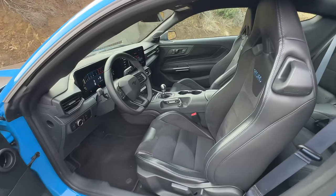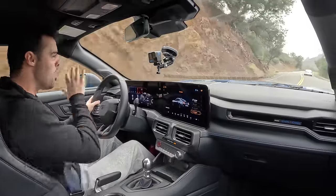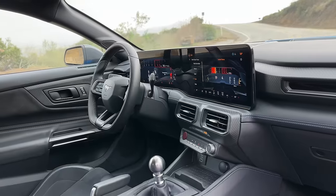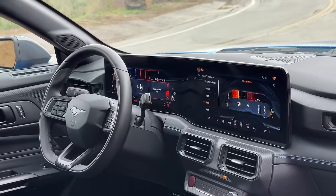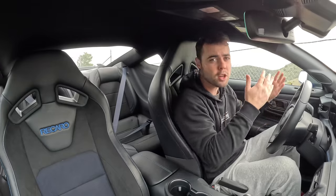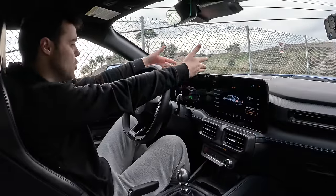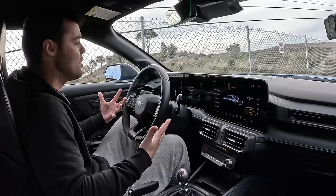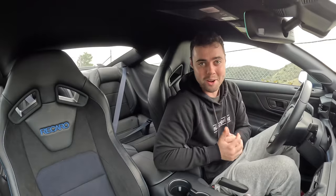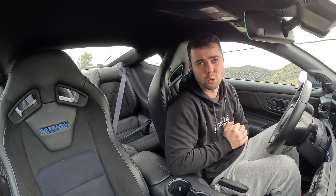The revolutionary changes are in the interior. Before we get into what this thing is truly like to drive, let's go over how this new interior works. It's radically different from previous generation Mustangs — look at this enormous digital display. We first saw something like this with the 2016 Mercedes S-Class, then BMW adopted it, and now we have this massive curved screen in a Mustang. Personally, I love it. The graphics are fantastic, and there are some really cool Easter eggs hidden in here which we'll talk about in a bit.